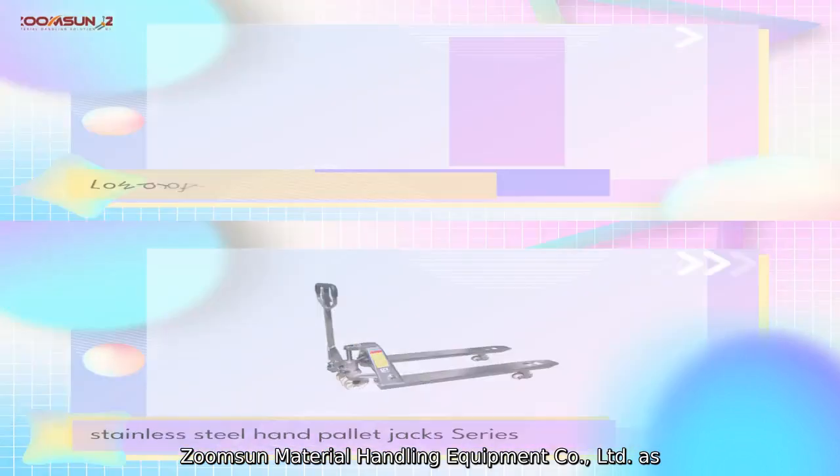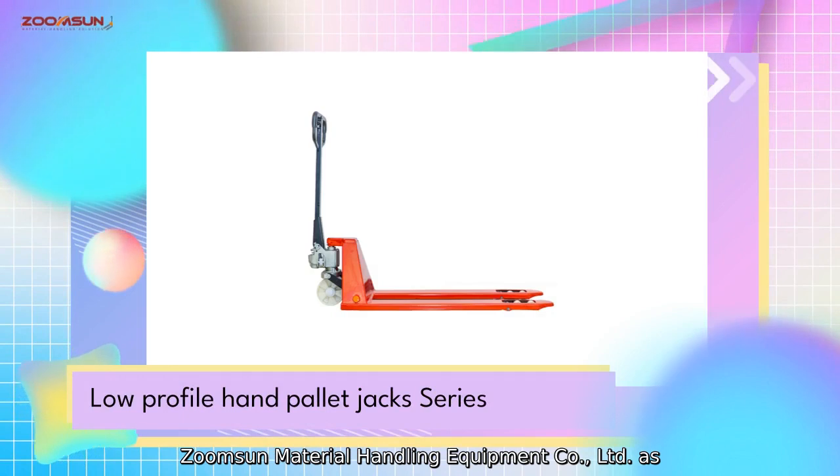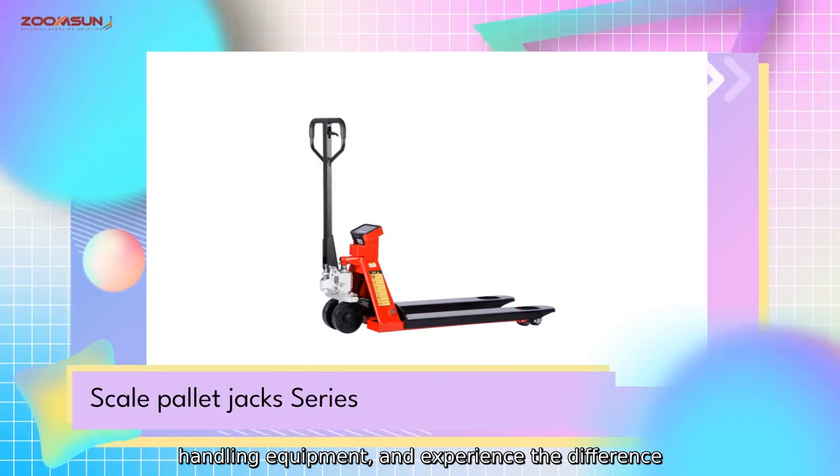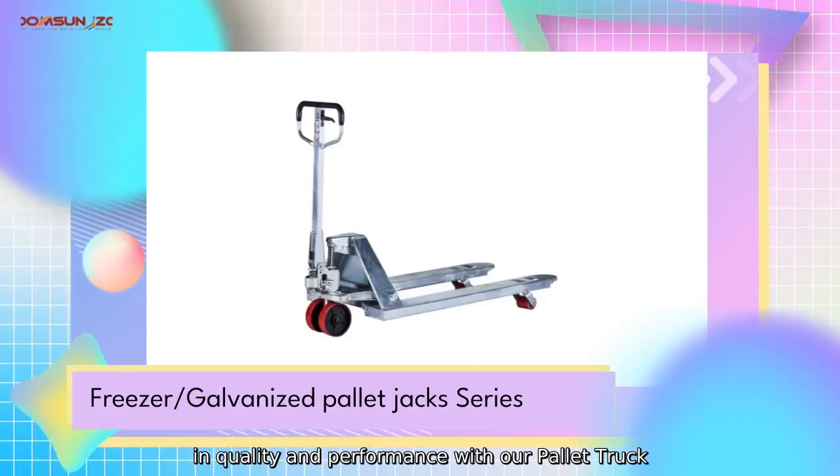Trust ZoomSun Material Handling Equipment Company, Limited as your premier supplier for top-notch material handling equipment, and experience the difference in quality and performance with our Pallet Truck Hydraulic.